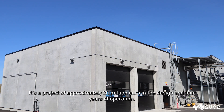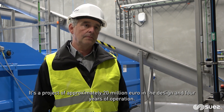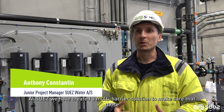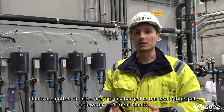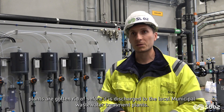It's a project of approximately 20 million euros in the design phase and four years of operation. At Suez, we have created a multi-barrier solution to make sure that those pollutants that are not common in industrial and wastewater treatment plants are removed before the water is discharged to the local municipal wastewater treatment plants.